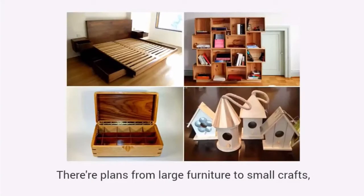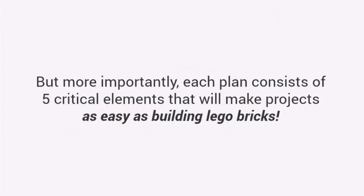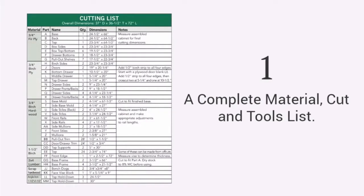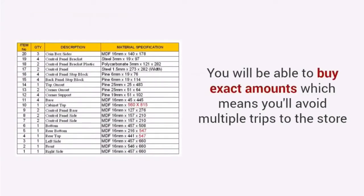There are plans from large furniture to small crafts, outdoor projects to toys and everything in between. But more importantly, each plan consists of five critical elements that will make projects as easy as building Lego bricks. A complete material, cut and tools list — you get the exact materials, tools and cutting lists for every project. You will be able to buy exact amounts, which means you'll avoid multiple trips to the store.